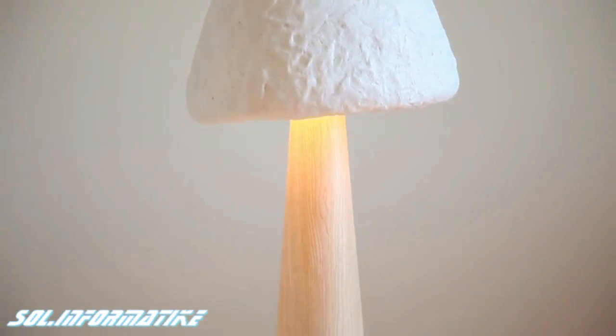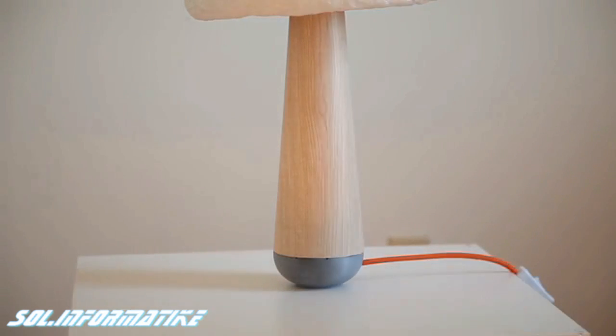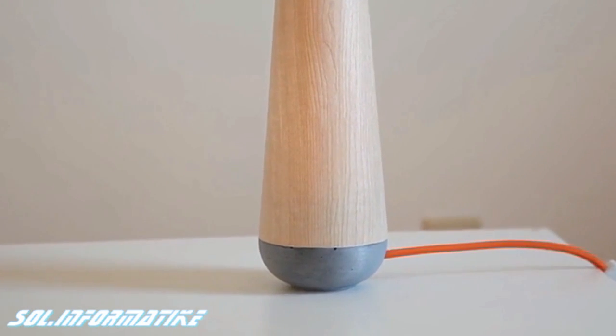We've also teamed up with local woodworkers and artisans to create the base of the lamp. It's made from FSC certified woods and hand cast concrete.